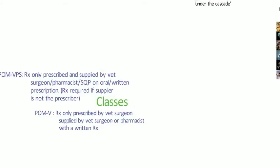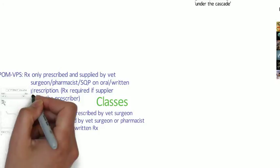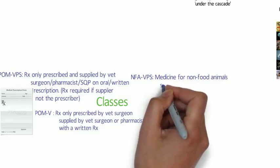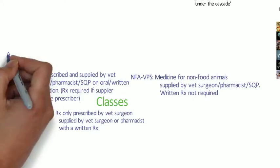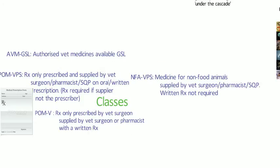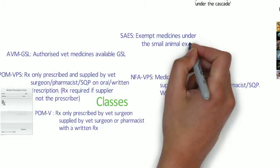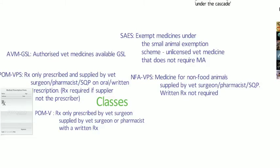A written prescription is only required if the supplier is not the prescriber. Then we have the NFA-VPS — a category of medicine for non-food animals that can be supplied by a veterinary surgeon, a pharmacist, or a suitably qualified person, and a written prescription is not required. Then we have the AVM-GSL — an authorised veterinary medicine available on the general sales list. There are also exempt medicines under the small animal exemption scheme, where an unlicensed veterinary medicine doesn't require marketing authorisation because it meets criteria laid out in that scheme.